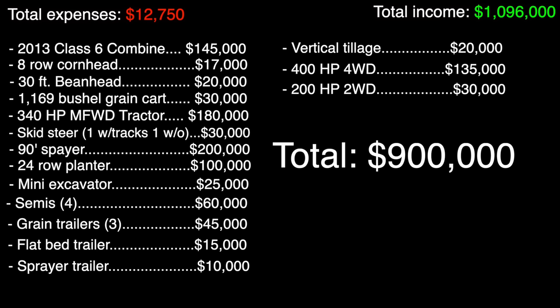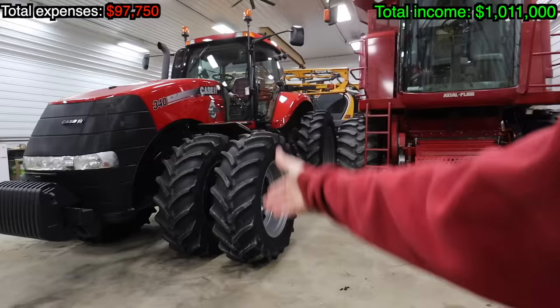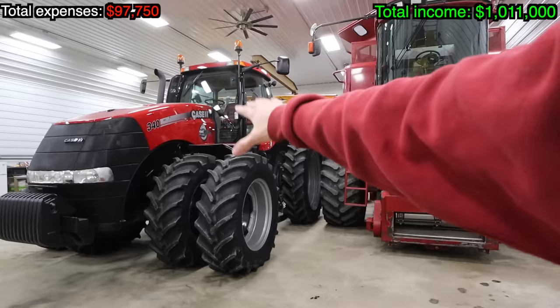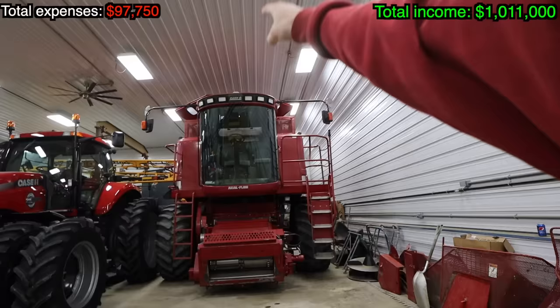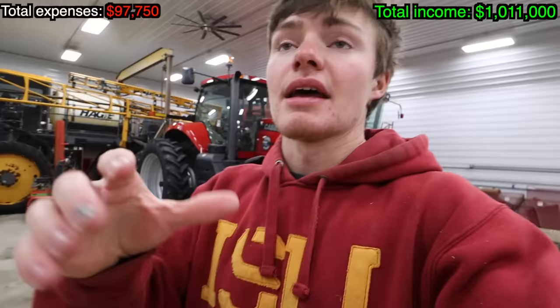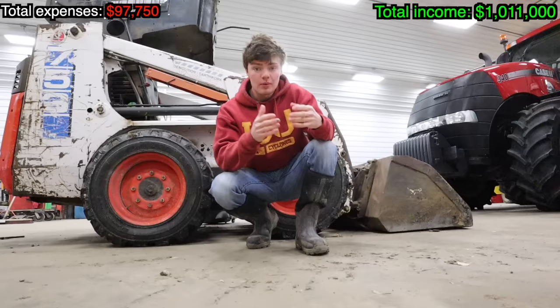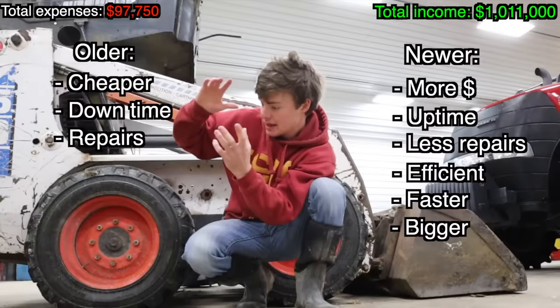If you want to see the individual items, pause the video and check the screen. With this equipment, I figured it costs about $900,000 to purchase it all. Let's assume half of it's paid off — $450,000 stretched over a five-year equipment plan comes out to $50 an acre. Take this tractor, for example — if someone were to buy it brand new, it would run over $300,000. The sprayer behind me — try finding one for under $200,000 used. And the combine behind me — a 10-year-old machine is probably looking at $100,000. That's $600,000 wrapped up in just three pieces of equipment. Older stuff is cheaper but has more downtime and repairs; newer stuff is more expensive but more efficient, faster, and a lot nicer to ride in.